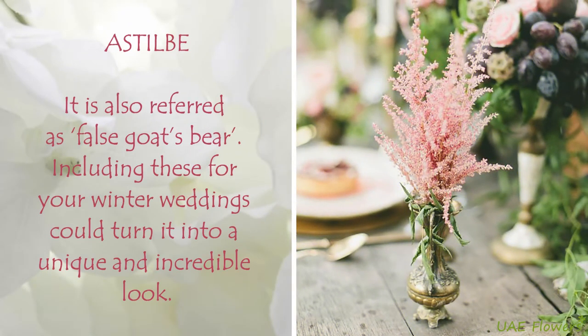Astilbe. It is also referred to as false goat's beard. Including these for your winter weddings could turn it into a unique and incredible look.